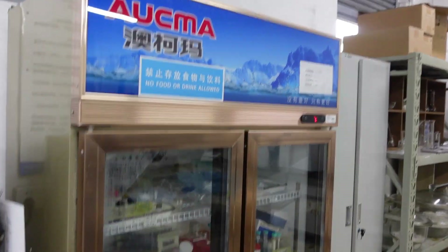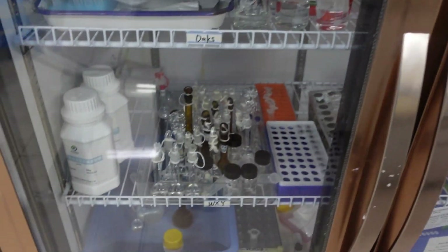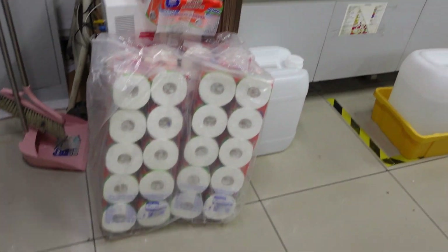This is our fridge. In the fridge you can see several samples and all those stuff. We have different color-coded racks where we put our tubes, beakers, and all those stuff. And tissues.